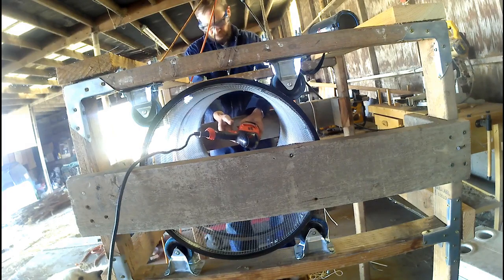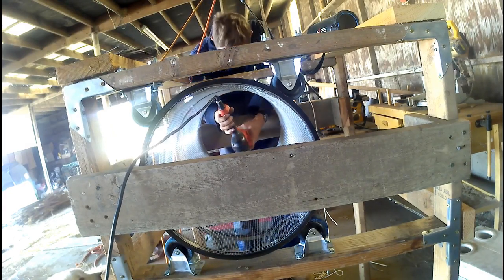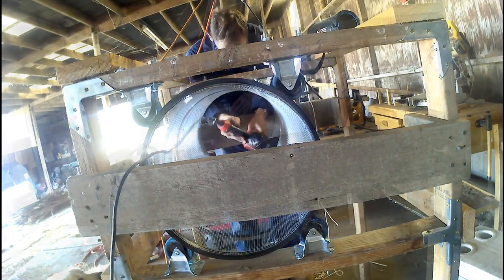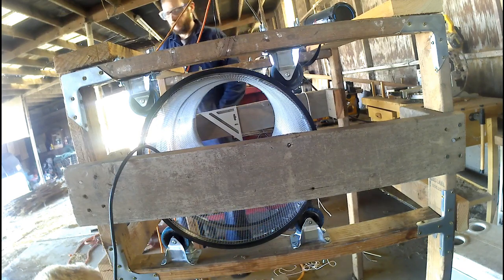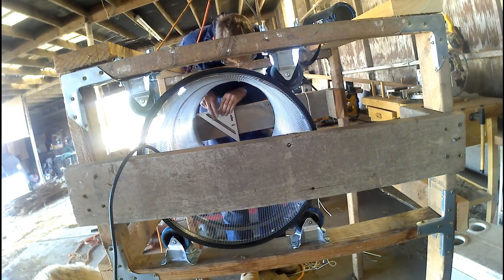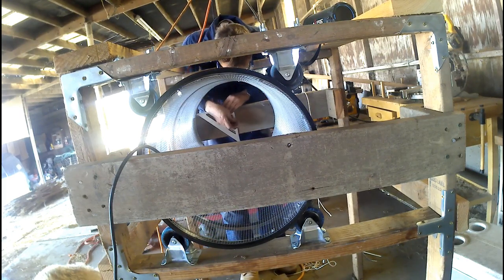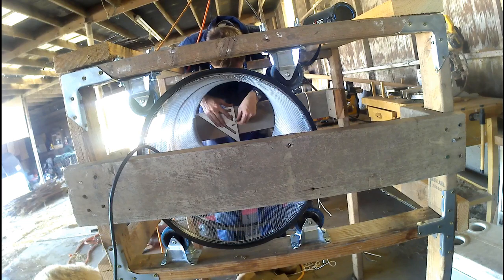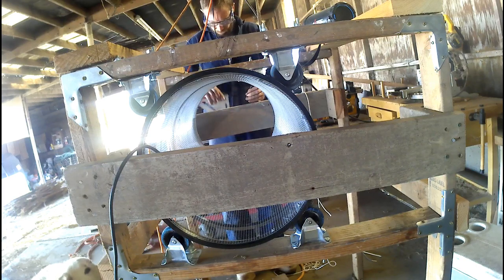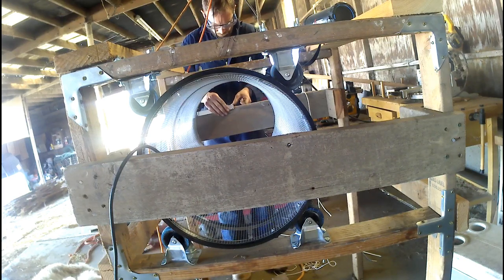What you're seeing here is a trommel, or a screen, that we're going to use to screen our compost. We currently have two trommels — one is a quarter inch screen and the other is an eighth inch screen — but those are trommels we have to turn by hand. This new trommel is going to have an electric motor on it. My partner has taken some bike wheels — bike rims — took the spokes off, and basically put some quarter inch wire mesh in those bike rims, and that's going to be the frame of the trommel.